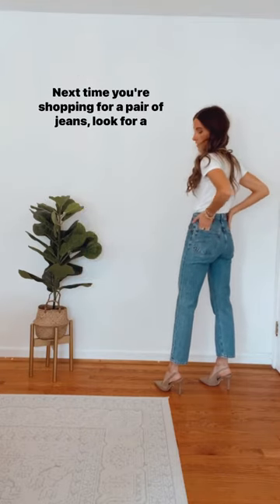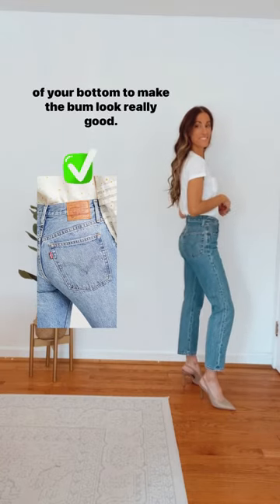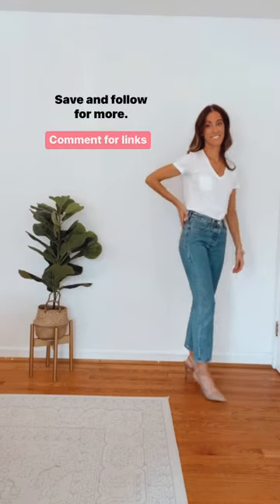Next time you're shopping for a pair of jeans, look for a pair with a centered pocket that is proportionate to the size of your bottom to make the bum look really good. Save and follow for more.